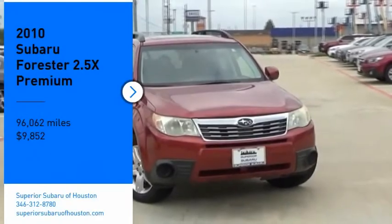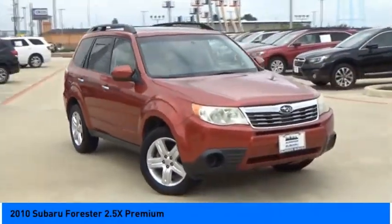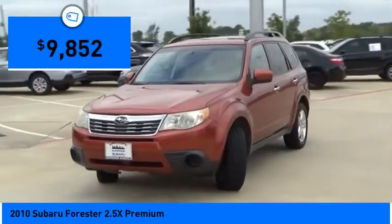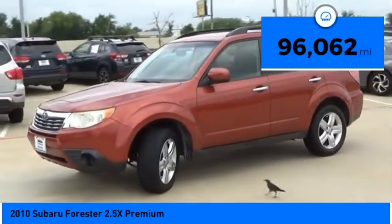Make a great choice today with the 2010 Forester. The Subaru Forester is a sensible, practical, and affordable vehicle. It has an impressive, comfortable ride and handles well, and is priced below $10,000. This vehicle has less than 100,000 miles.